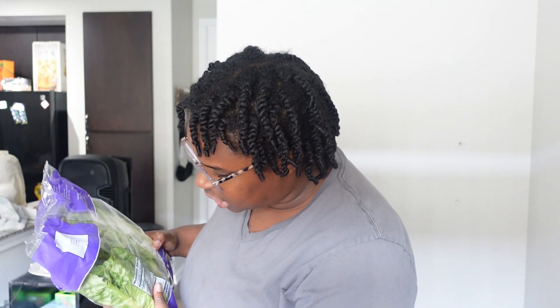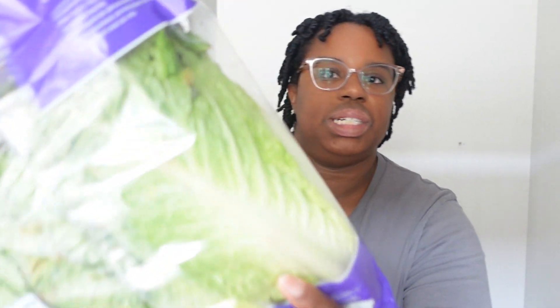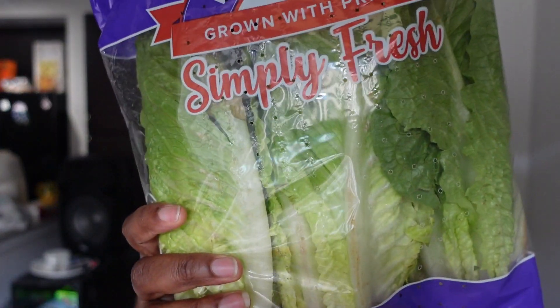I might have to get a refund on this lettuce because I see a lot of brown spots on both sides. I wanted romaine lettuce — I use it for burgers, salads, and bowls — but this one is going to the side. I might have to actually refund it.